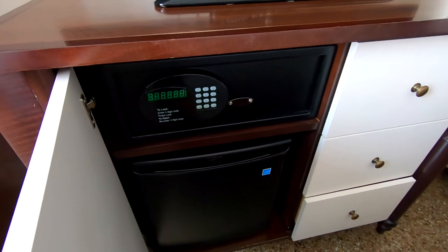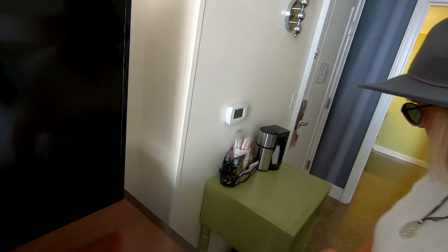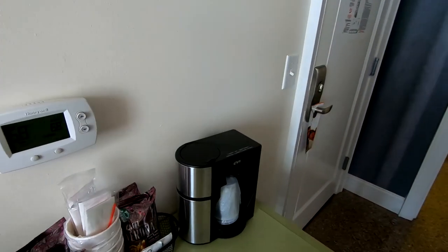Refrigerator and safe — I'm glad they have a safe. Extra drawers to take your stuff out. Coffee whenever you want it.